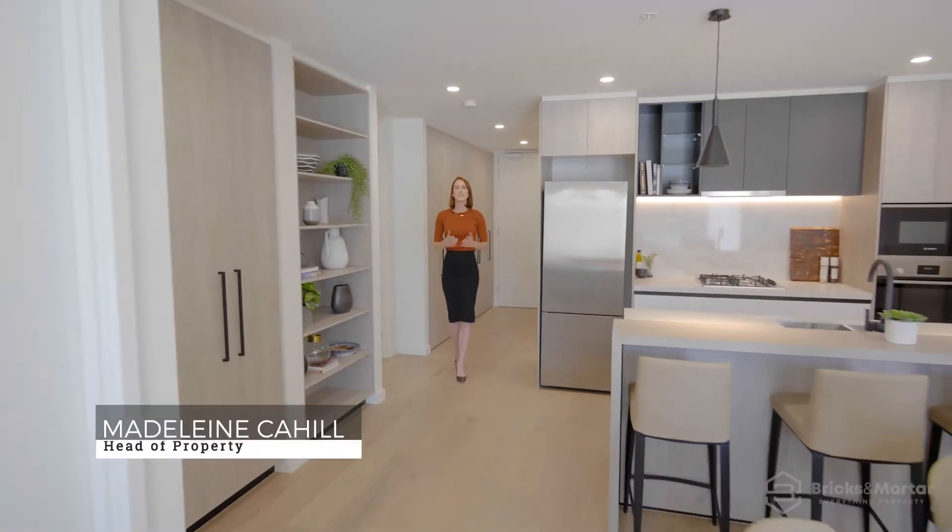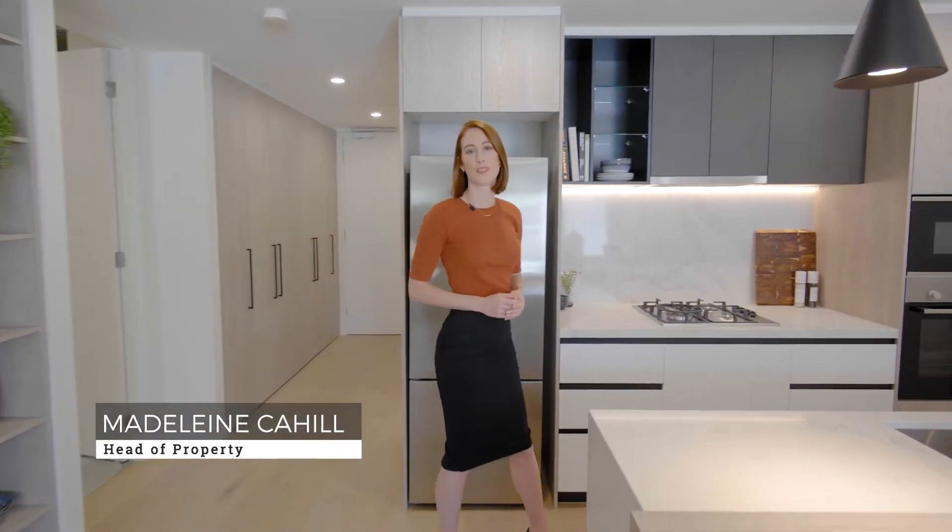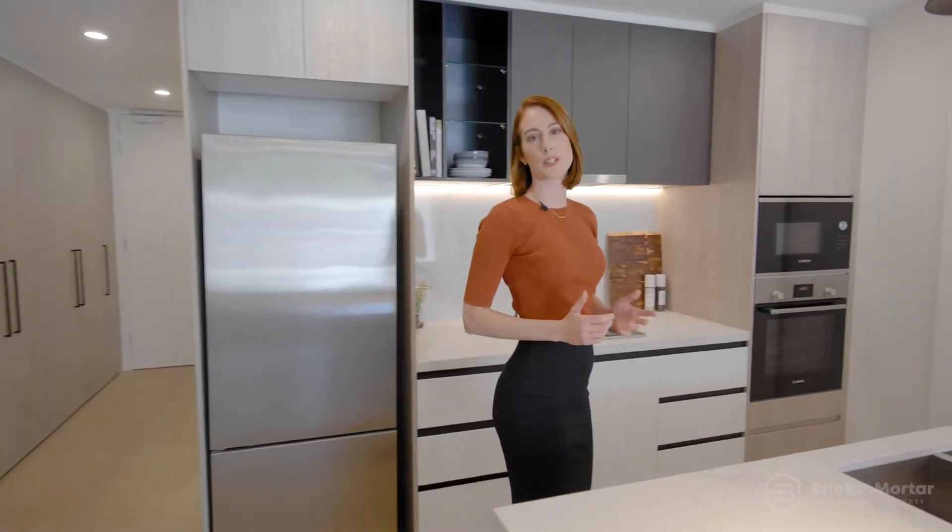Welcome to Moorville, this stunning and exceptionally designed building, a new place to call home. I'm Madeleine Carl from Bricks and Mortar and I'm delighted to be presenting 12 to 18 Napier Street, Footscray's hottest residences currently on the market. Let's take a look.